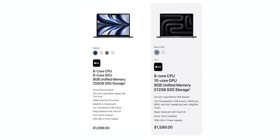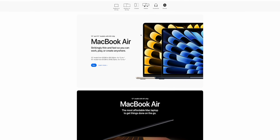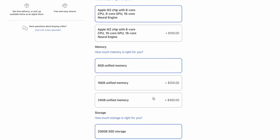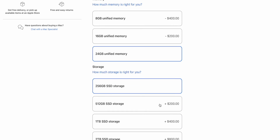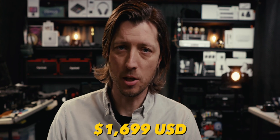Let's immediately throw out any comparisons between the base models of these computers, because if you're a video editor, 8 gigabytes of unified memory and a 256 gigabyte SSD is ridiculous. It's possible, but I don't recommend it. So we're going to do a little upgrading. For the 13-inch M2 MacBook Air — and this still applies even if the M3 Air updates base memory to 16GB and SSD to 512GB — if you upgrade to 24 gigabytes of unified memory and a 512 gigabyte SSD, you get a pre-tax total of $1,699.